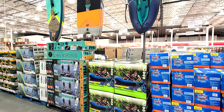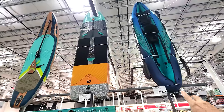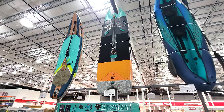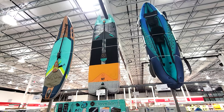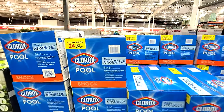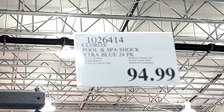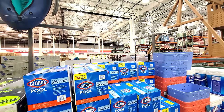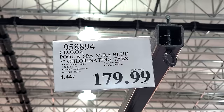For those into outdoor recreation, they finally started getting kayaks in like they do every spring. No deals yet since they just came in: $219.99, $399, and $399 for the three models. Even at these prices, they're probably cheaper than REI. And they just got in all the pool chemicals — your 24 one-pound bags of Clorox Extra Blue for $95. Check what these sell for at your local pool supply store. There are also chlorinating tablets — 80 tabs for $179.99.